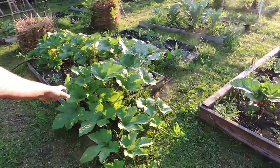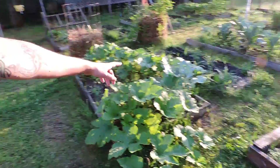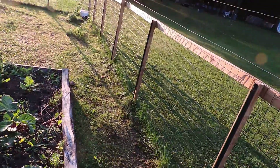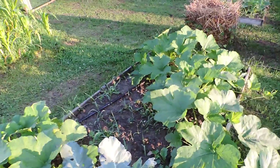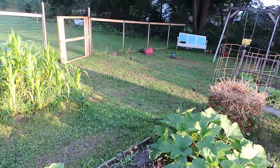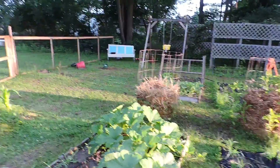Moving on. Now for one of the biggest surprises and the biggest growers of the week: the pie pumpkins. Check those babies out, they're going crazy. I'm gonna train them out this way hopefully, and that plant I'll train this way so I still have some access behind here to check everything. Hopefully this broccoli makes it through — these pumpkins are going pretty crazy but I think it'll be alright.